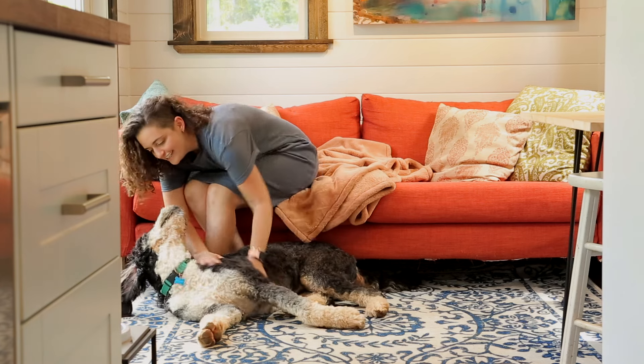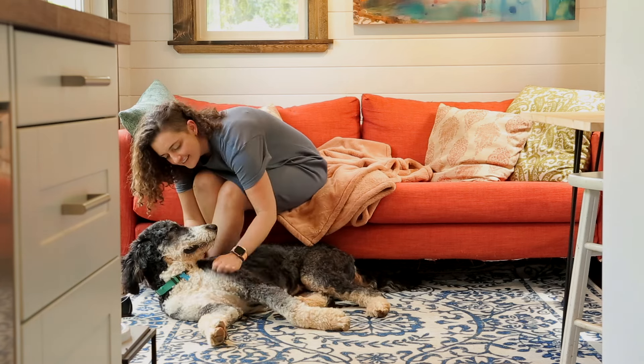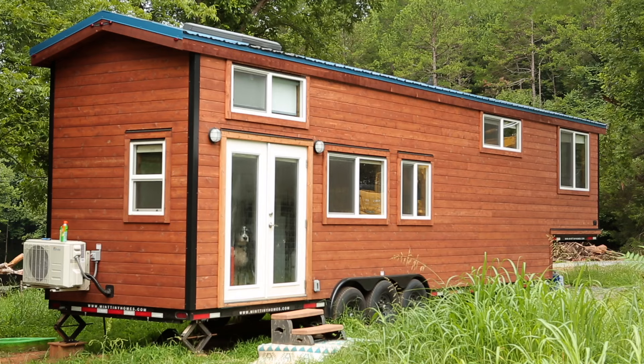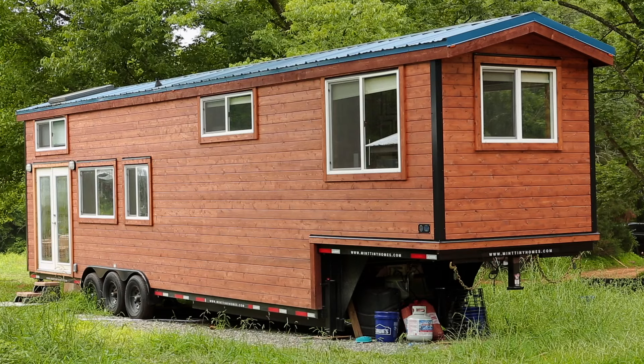My name is Emily. This is my tiny house. It is a 41-foot long, eight and a half feet wide, 13 and a half foot tall gooseneck trailer built by Midtiny Homes.